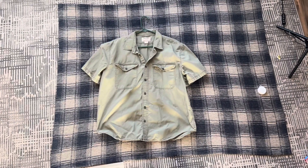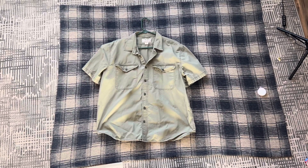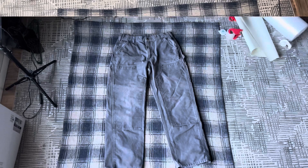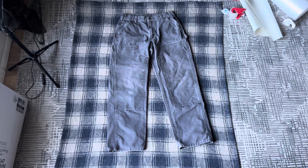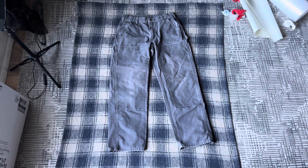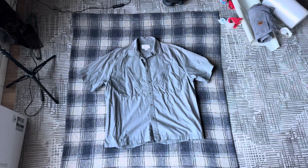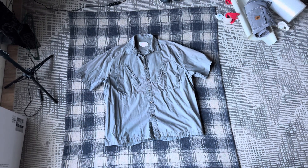I recently sold this C.C. Filson Safari Hunting Shirt for $28 plus shipping — I paid $5.99 for it. I sold these Men's Gray Carhartt Double Knee Work Dungarees for $58 plus shipping, paid $5.99. I sold this Vintage Filson Men's Fishing Shirt for $28 plus shipping, paid $5.99 for it.